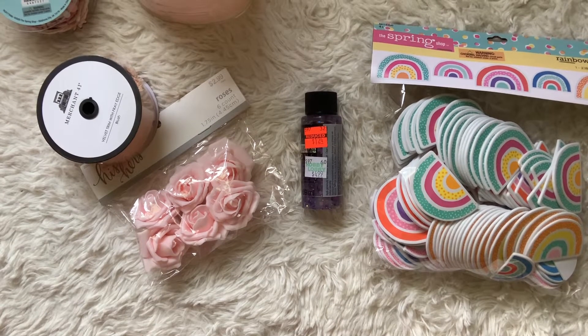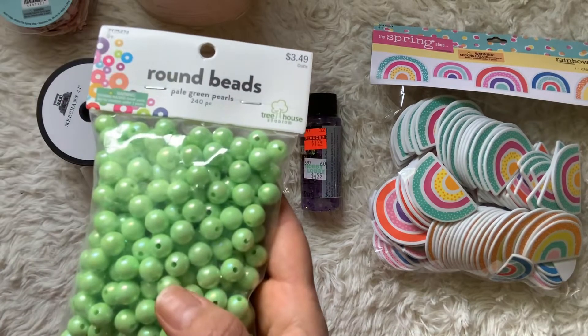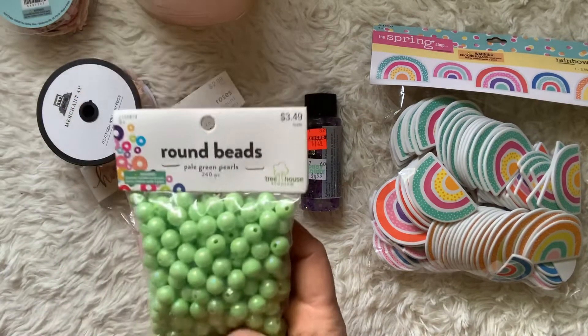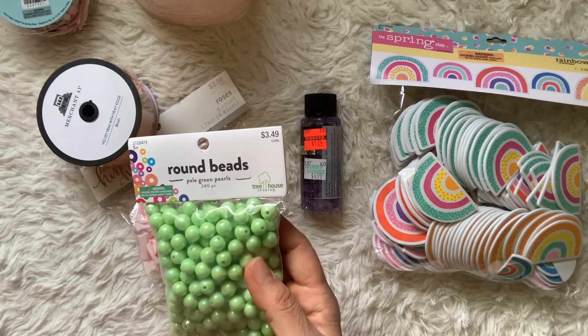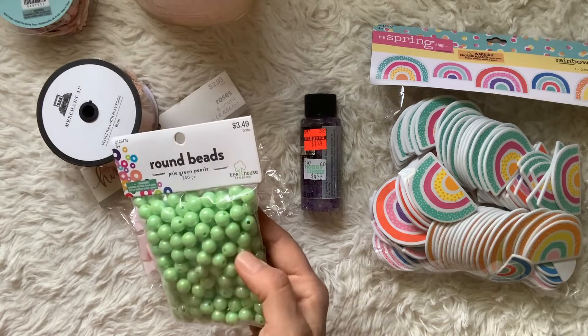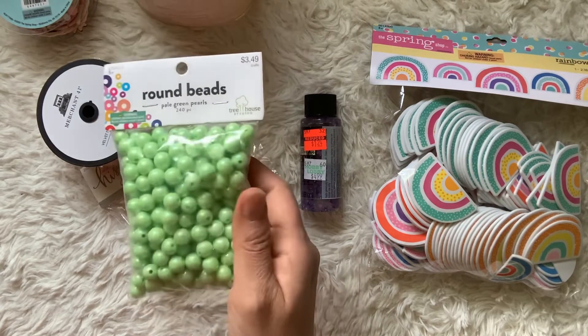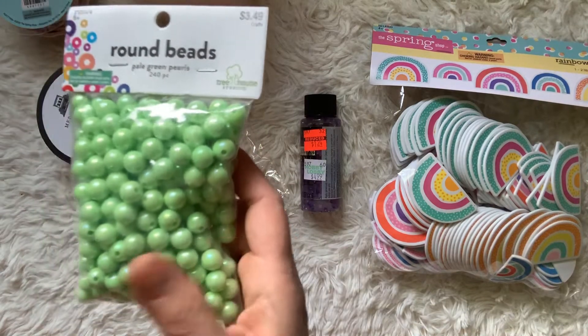Their beads were on sale for 50% off, so I picked up these really pretty iridescent minty green beads. They were half off of $3.49 and you get tons — they have a beautiful iridescent shimmer on them. The last time they had their sale I got the baby pink ones, and this time I got the green ones.